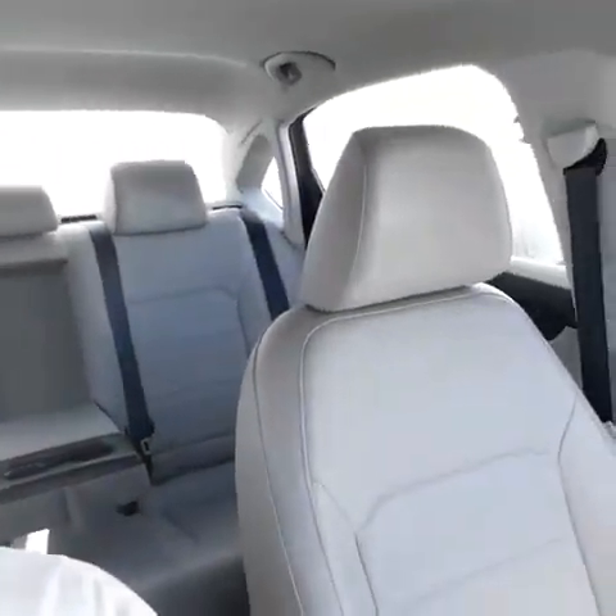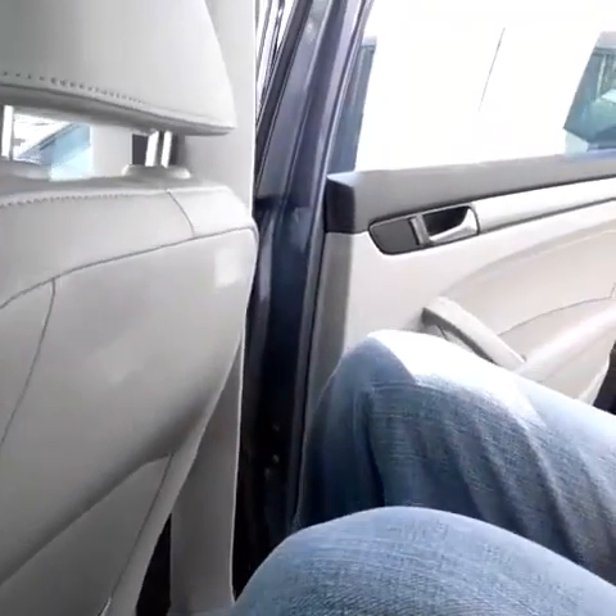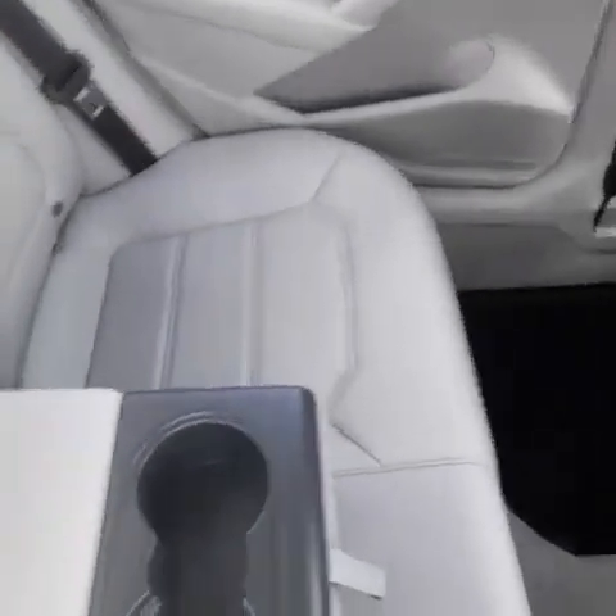Huge car — five-seater right here. I'll show you why it's big right now. I'm 6'2", a pretty tall guy. I put the seat as far back as it can go and I still have tons of room between me and the front seat. The back seat is the size of a 740 BMW — it is huge. A cup holder, armrest, and room for four or five people in the back seat of the car with tons of headroom too.